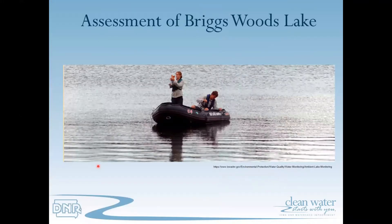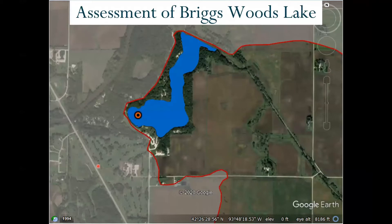Assessment of the water body is done through water sample collection and analysis. The assessment begins with collecting samples at the ambient monitoring location at Briggs Woods. Samples are collected during the recreational season, which is March 15 through November 15th, with a minimum of three samples typically being collected each year, with most samples being collected between Memorial Day and Labor Day.